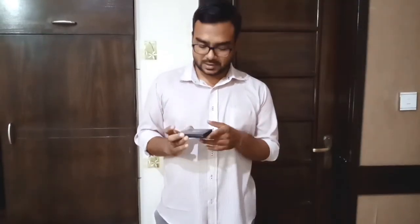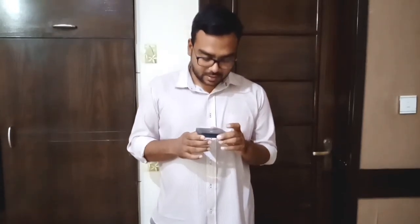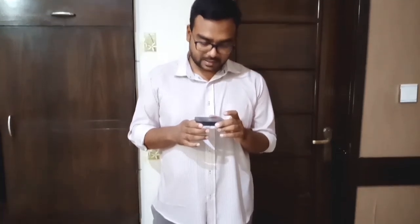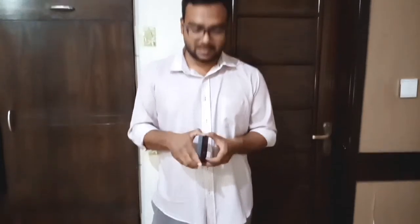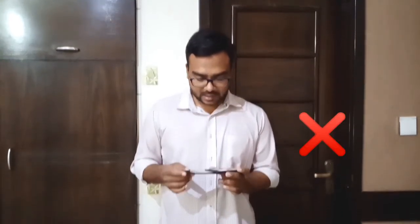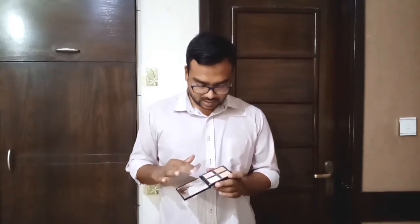The eighth product — it's an ELF. It's an ELF Illuminating palette. I think it's a French color. This is a face product type — I think it has three different colors, so I think it's a face product.